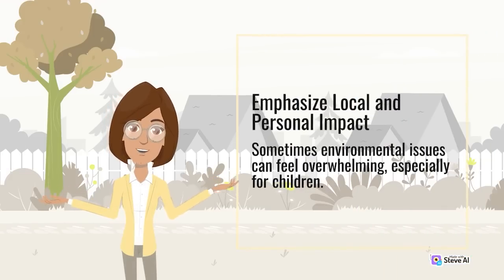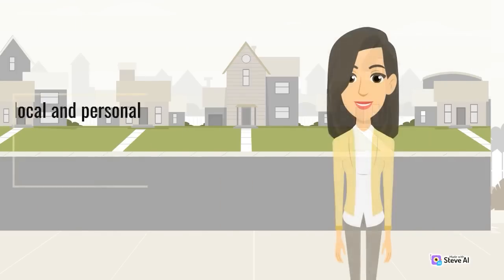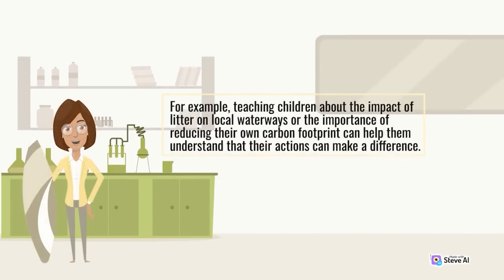Emphasize local and personal impact. Emphasizing local and personal impact can help make the issues feel more tangible and manageable. For example, teaching children about the impact of litter on local waterways or the importance of reducing their own carbon footprint can help them understand that their actions can make a difference.